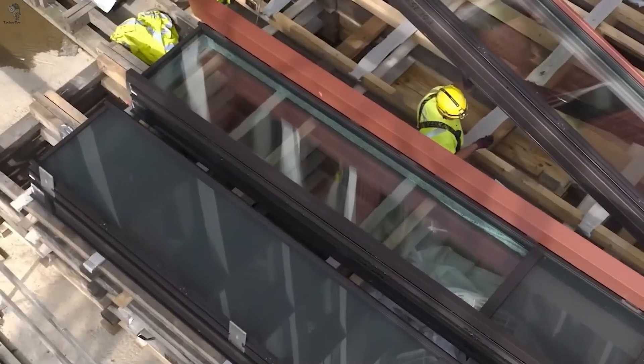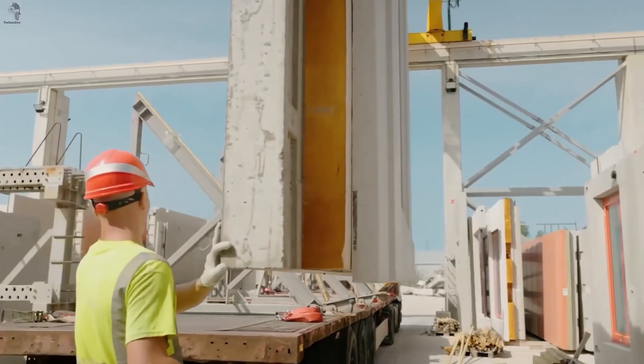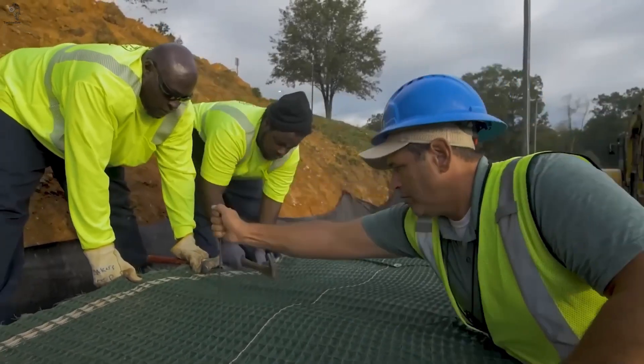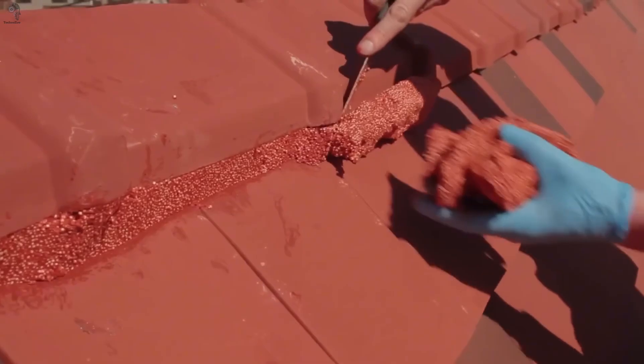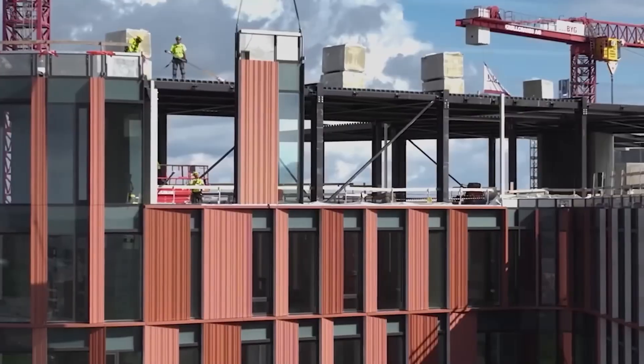Innovation isn't always loud. Sometimes it's a strip of material, a panel assembled off-site, or a mesh hidden under the soil. Small details, quiet, practical, but together they change how we build the world around us.